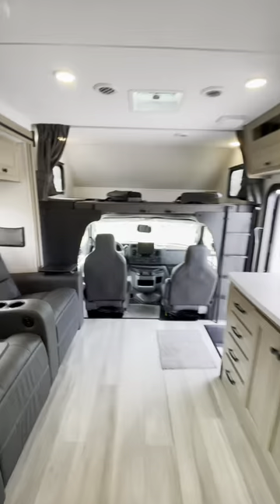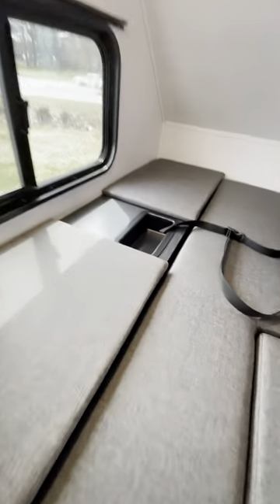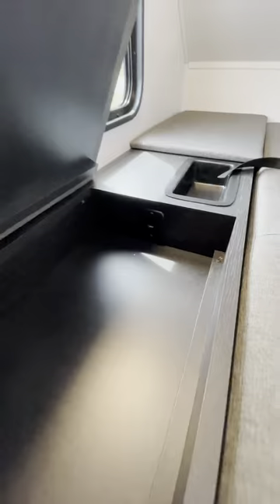Finally, to the very front of the camper, above our cockpit, we got our other bed. You do have a nightstand area under here with a USB port inside that.